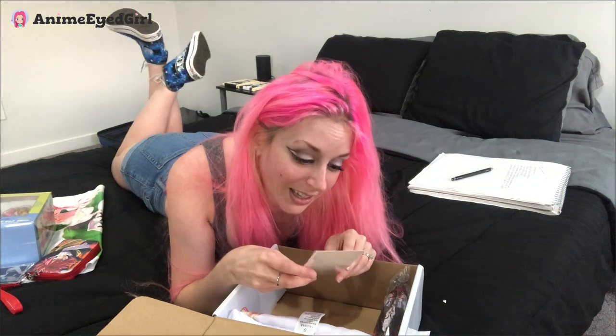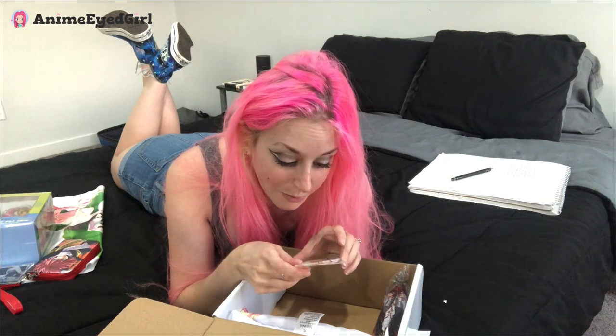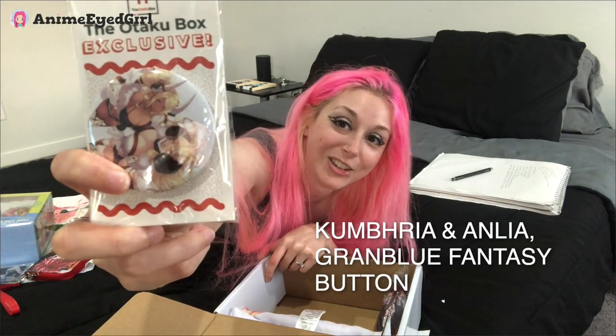Alright this is an Otaku Box exclusive — it's a button. I freaking love buttons and these are beautiful ladies. I'm not sure who they are but I will look them up in just a little bit. If you guys know who they are, tell me in the comments — I'd be very curious.